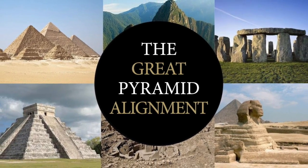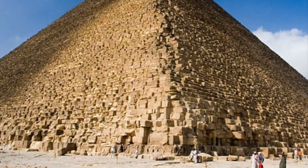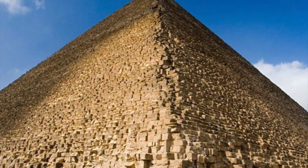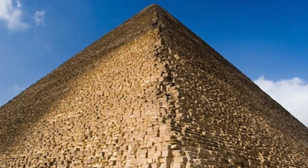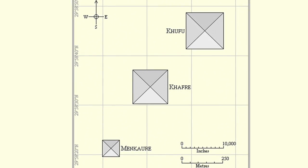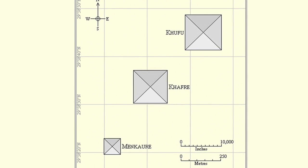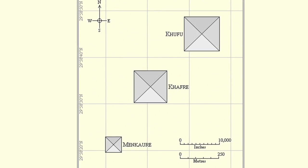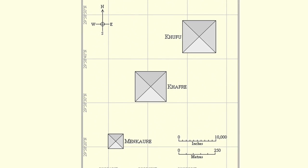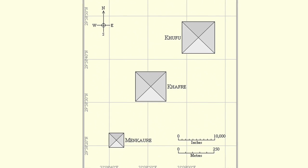Hello everybody and welcome to Ancient Architects. Although it is slightly lopsided, the towering Great Pyramid of Egypt is an ancient feat of engineering. An engineer believes he has figured out how the ancient Egyptians would have aligned the monument almost perfectly along the cardinal points — north, south, east and west — using the Autumnal Equinox.